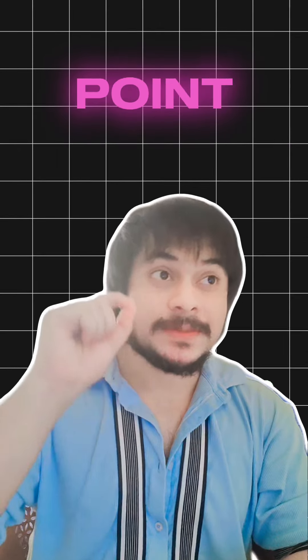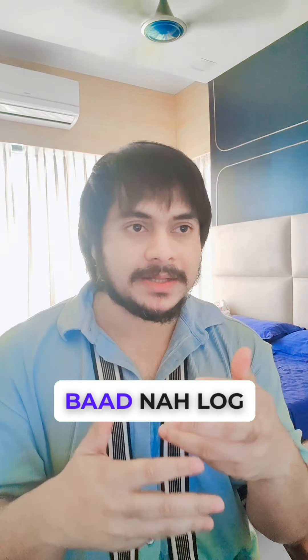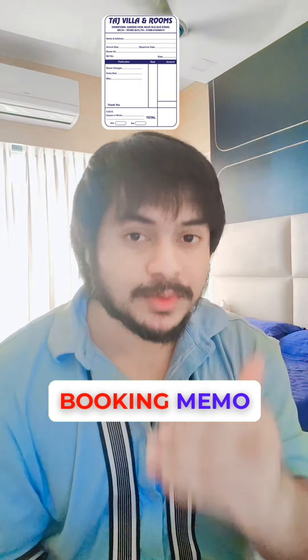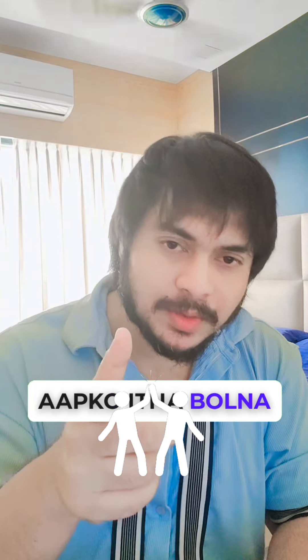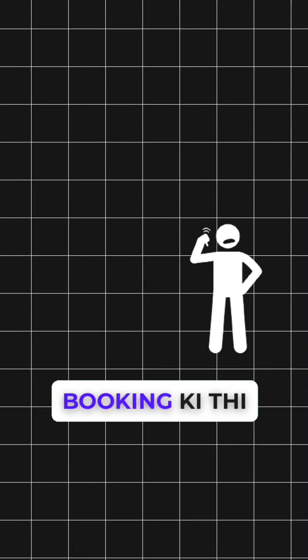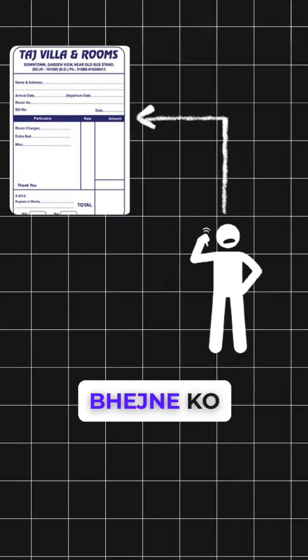The third important point is the booking memo. After booking, people give you a confirmation or booking memo. If you are dealing with someone you don't know, make sure you get a proper booking confirmation in writing.